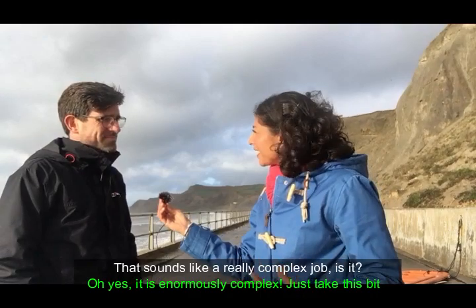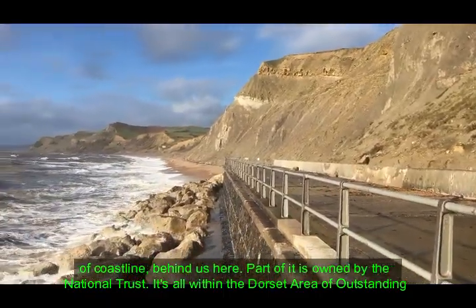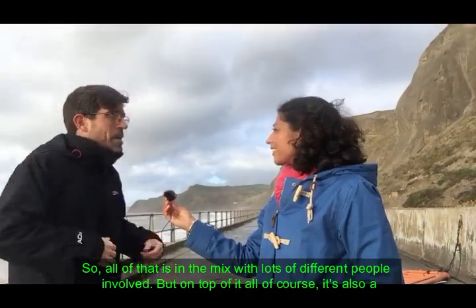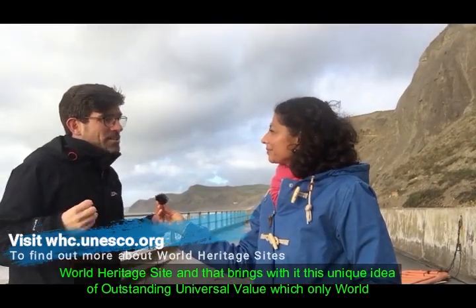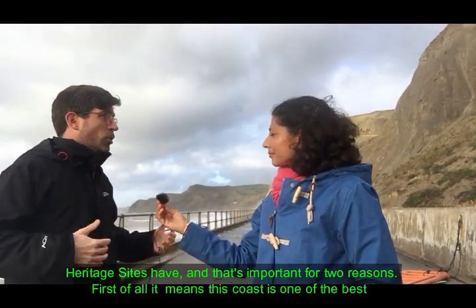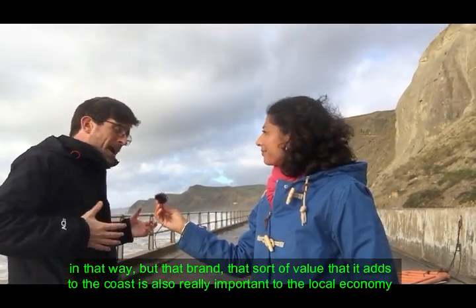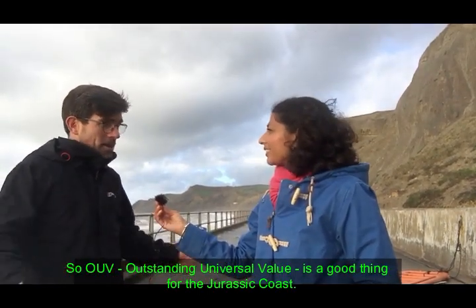That sounds like a really complex job. Oh yes, it is enormously complex. Just take this bit of coast behind us — part of it's owned by the National Trust, it's all within the Dorset Area of Outstanding Natural Beauty, it's also a Site of Special Scientific Interest and a Special Area of Conservation. But on top of all that, it's also a World Heritage Site, and that brings with it this unique idea of Outstanding Universal Value. That means this coast is one of the best places in the world to learn about rocks, fossils, and coastal landscape, and that value is also really important to the local economy.